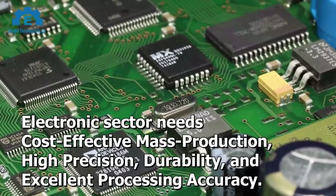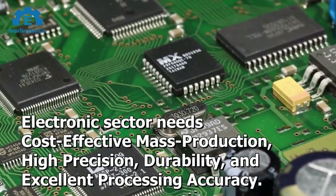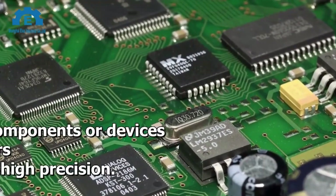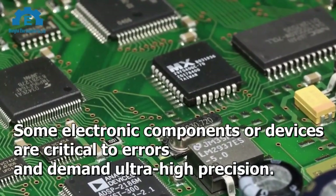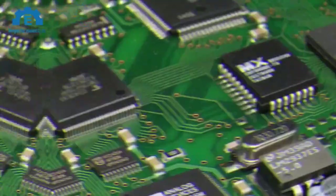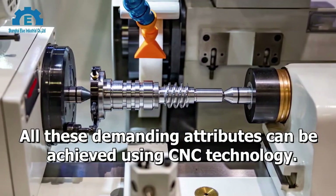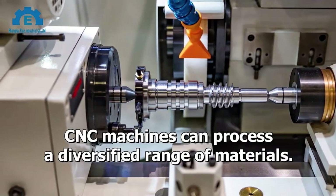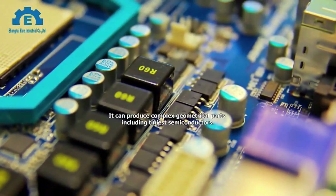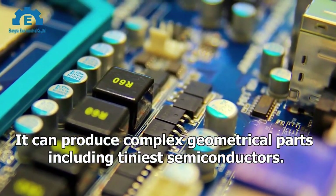The electronics sector needs cost-effective mass production, durability, and excellent processing accuracy. Some electronic components or devices are critical to errors and demand ultra-high precision. All these demanding attributes can be achieved using CNC technology, which can process a diversified range of materials and produce complex geometrical parts, including the tiniest semiconductors.